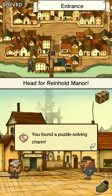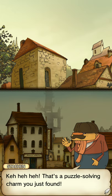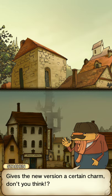Let's see. You found a puzzle-solving charm! That's a puzzle-solving charm you just found. Yeah, I know you were expecting something original from this remake. That's right — this game is a remake of the old DS system, so they added a few things. Give the new version a certain charm, don't you think?